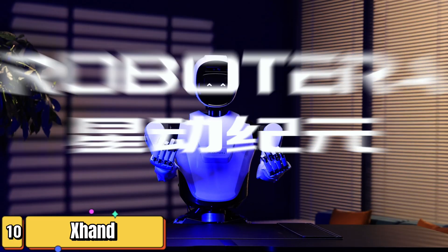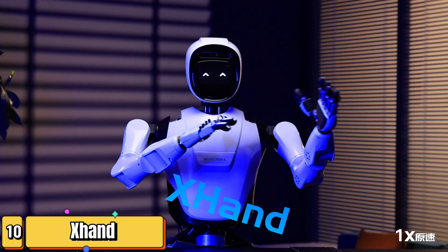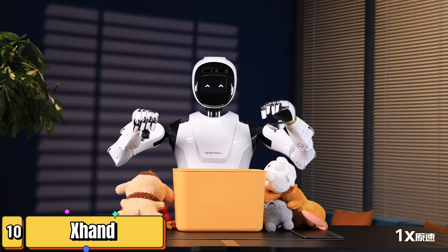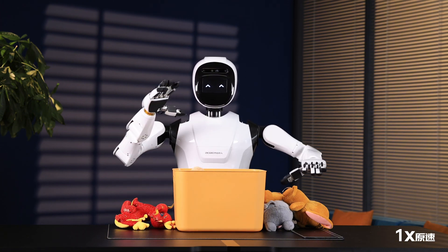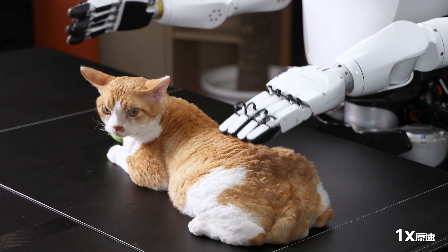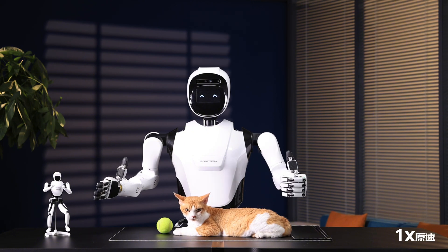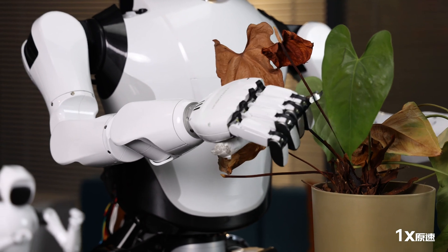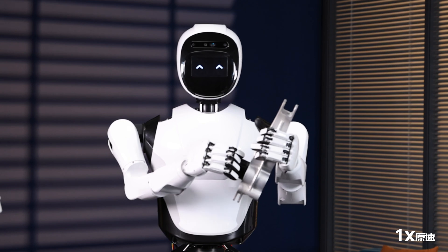For our final robot, we're shining a spotlight on a unique and groundbreaking creation — the Xian from Robot Era. This robot isn't about flashy movements or human-like appearances; instead, it represents a paradigm shift in robotics: the rise of embodied AI. Unlike traditional robots programmed for specific tasks, the Xian learns through experience, much like humans do — interacting with its environment, collecting data through sensors, and using that data to improve its performance over time.